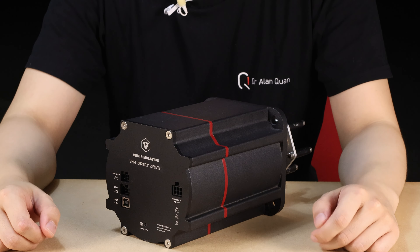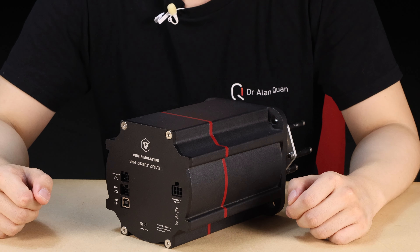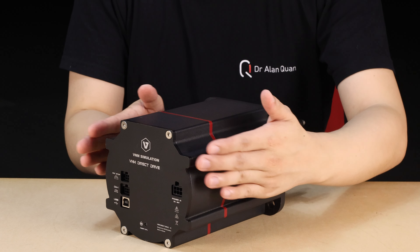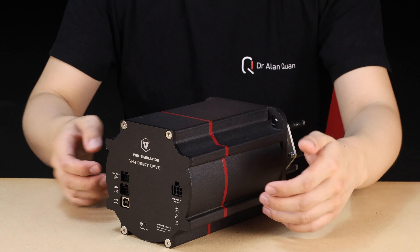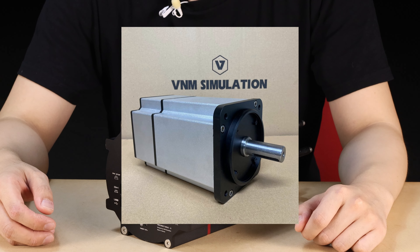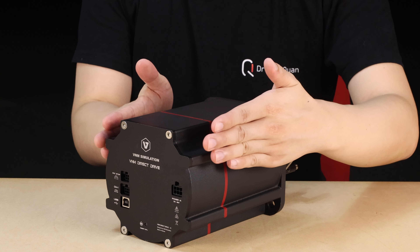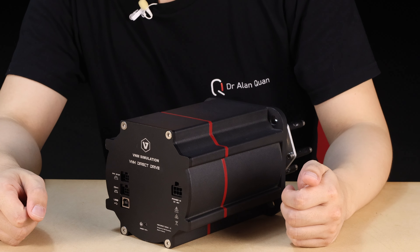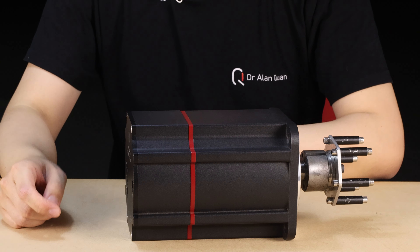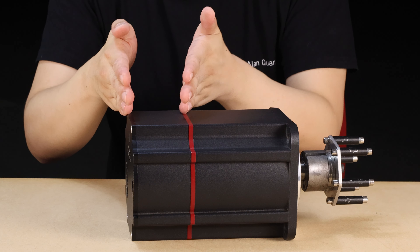There are definitely a couple of things we can look at. Keeping in mind this is a prototype, so a lot is probably going to change from this to what you can actually buy in a few months' time. We can see, first of all, the design — it has a round shape with these ribs on the side. I really like it; it sets it aside from the competitors. But the updated photos of the 32 newton meter system actually show something that looks a lot more similar to a SimuCube or a Simagic with straight rectangular edges.